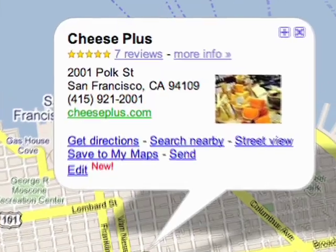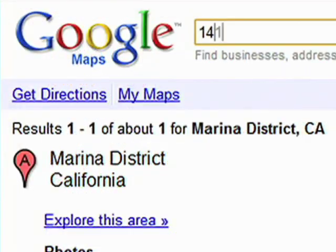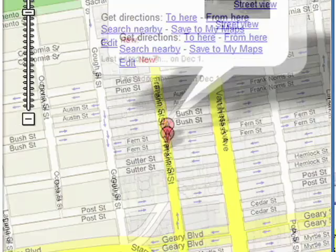So after moving into my new apartment, I was able to look for local businesses in my neighborhood — finding things like the grocery store, the markets, the bars and the restaurants. It's really easy: you just type in your address and click on the link that says 'search nearby.'